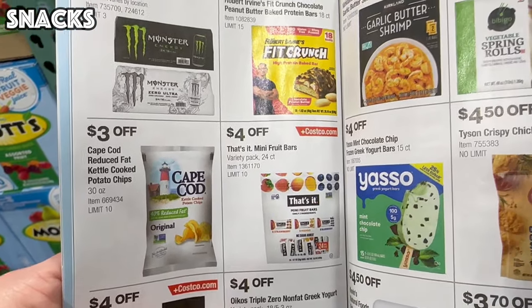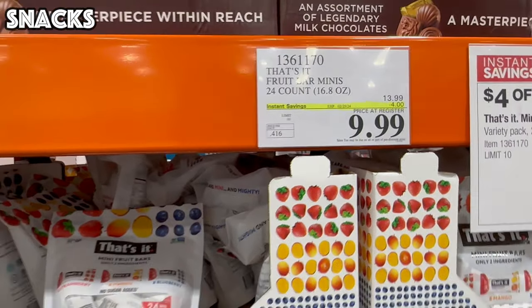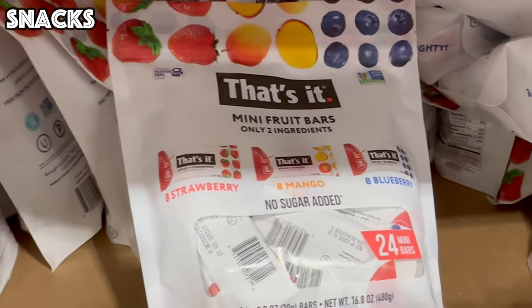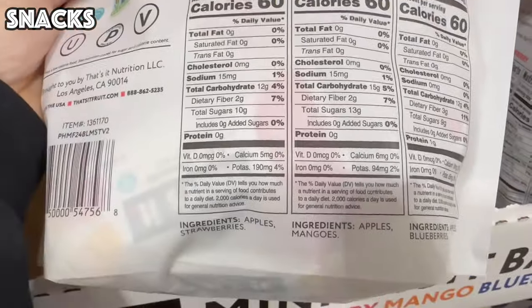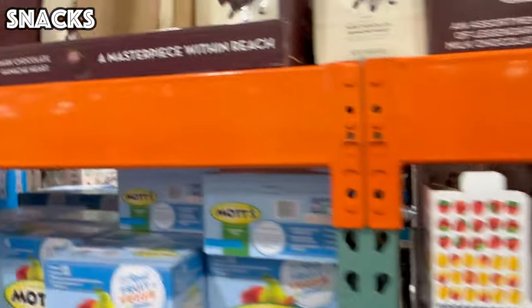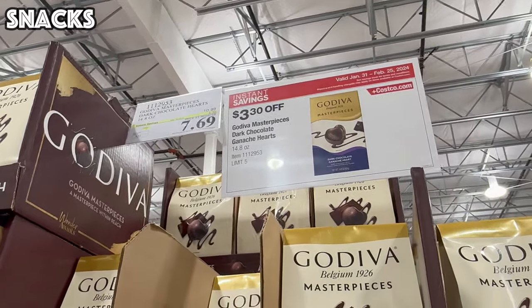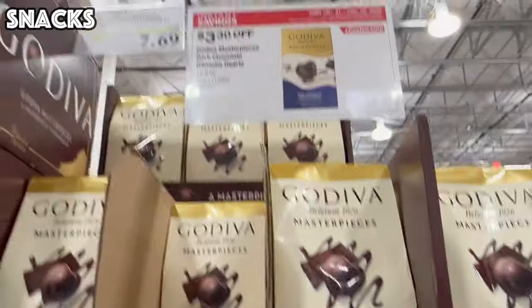Next up, we have $4 off the That's It Mini Fruit Bars — a 24-count for $9.99, giving you eight strawberry, eight mango, and eight blueberry. This is only two ingredients per bar; it's literally just fruit — that's it, hence the name. Right next to that, we have our next cover sale: $3.30 off Godiva heart-shaped dark chocolate in a 14.8-ounce bag.